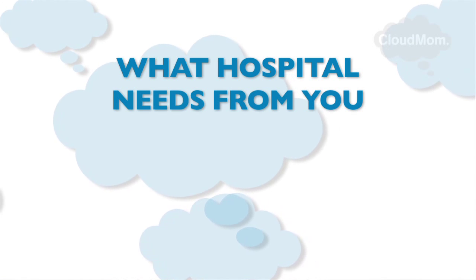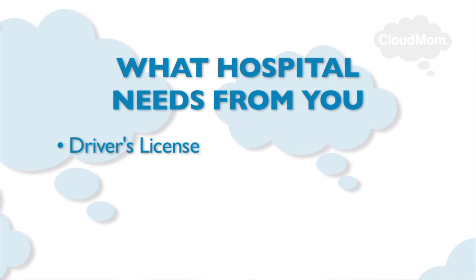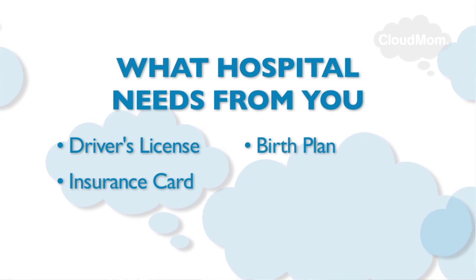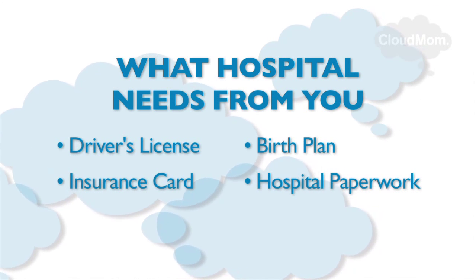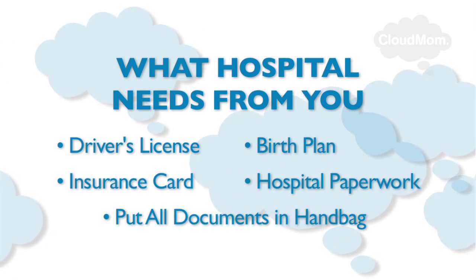Make sure you have some valid form of picture ID like a driver's license, not your gym membership. Bring your insurance card along with a birth plan if you have one, and any hospital paperwork you might need. You can put all these things in a place that's really easy to find, such as an envelope in your handbag.